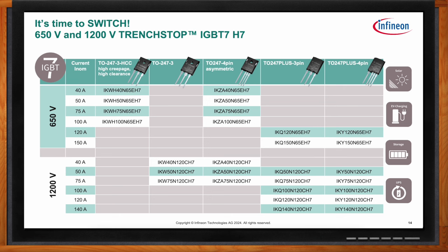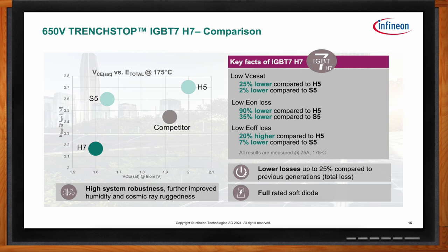Comparing the 650 volt H7 to previous generations and competition without short circuit handling capability, the H7 shows a clearly significant reduction in total switching losses and a significant reduction in overall VCSAT. Compared to previous generations, these improvements can lower losses by up to 25%. Combined with improved humidity and cosmic ray ruggedness, it's a strong solution for medium-frequency applications.